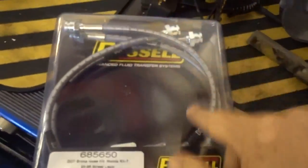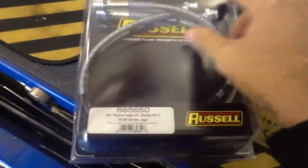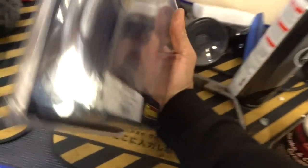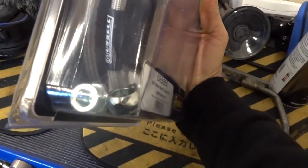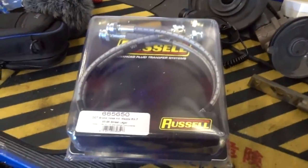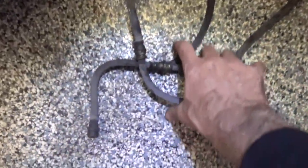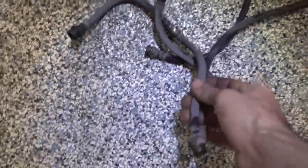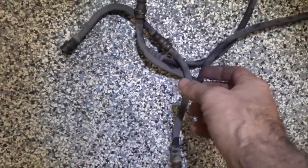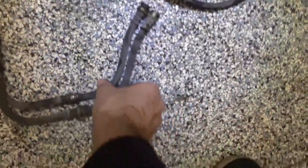They're stainless braided, stainless coated, so they're not going to have any problems. Looks like they go right onto the caliper with a banjo fitting. We'll get them out, size them up, make sure everything looks like it's going to work. Here are the old crusty lines — they're old rubber. When you pump the brakes you can see them flexing. I'm hoping that was some of the weak pedal feel we were getting.